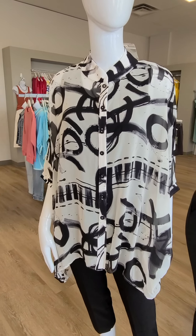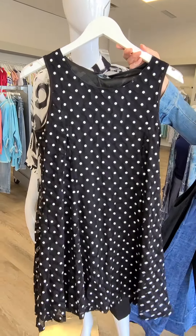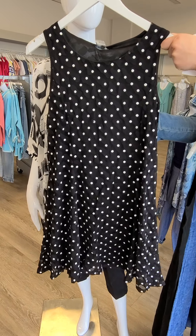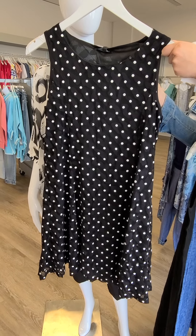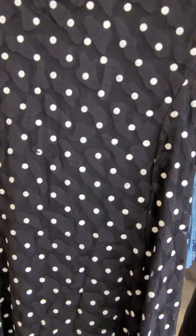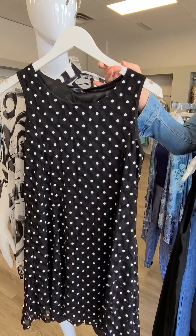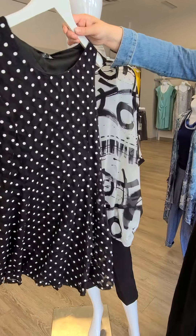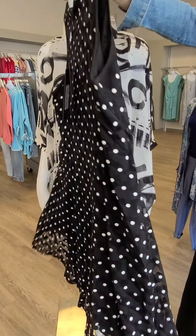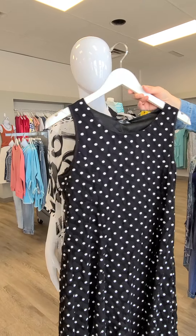Up next we have some awesome dresses to show you. Staying with black and white on this first mannequin, this lovely Papa Vancouver dress with the polka dots is $104. It is lined and it's awesome. I'm going to call this the 'you have to dance' dress — sizes small through extra large. Why do you have to dance? Because look at that movement — it moves so nice. It'll be great with even a jean jacket to make it a little more casual.